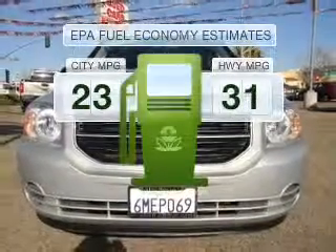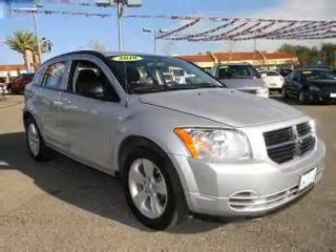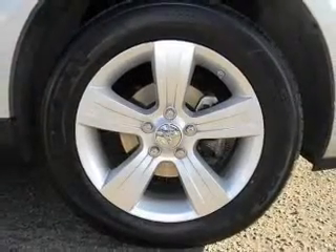Better gas mileage means better long-term driving, and this ride delivers with a great low fuel consumption rate. With an efficient four-cylinder engine that responds smoothly to its automatic transmission, premium wheels give a more luxurious look.